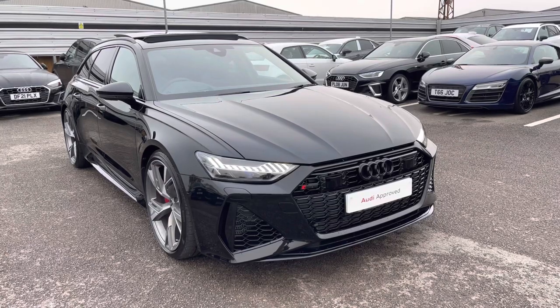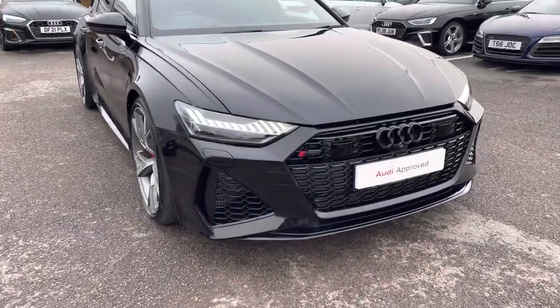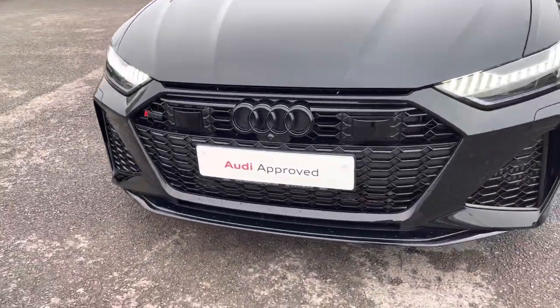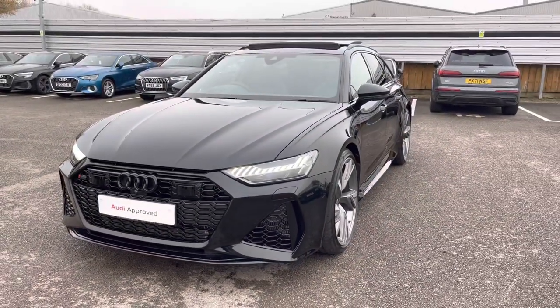I will now begin my 360 vehicle walkaround. Moving to the front of the car, the HD Matrix LED headlights with the Audi laser light really create great visibility in all road conditions. And we can also appreciate the mythos black metallic finish.